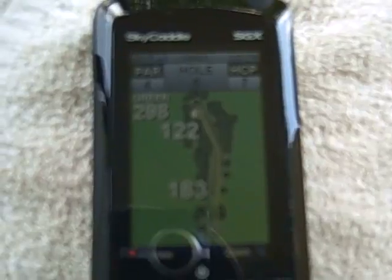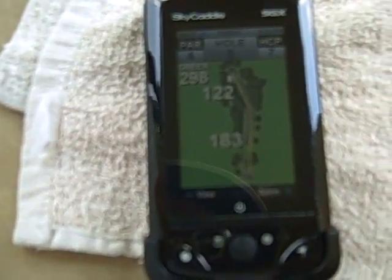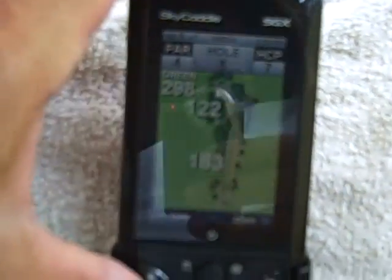The first hole is 350 from the blue and the black. It looks to here like it's supposed to hit at 180 and then 120 according to the Skycaddie.